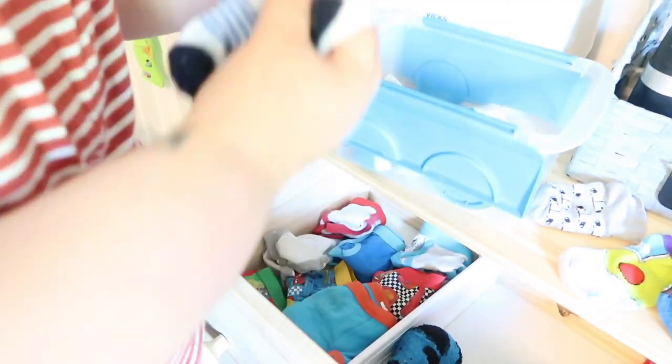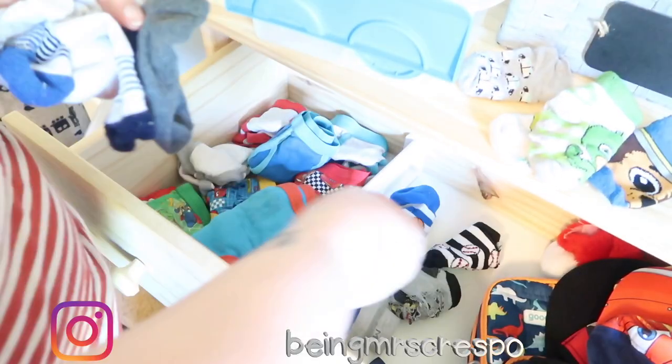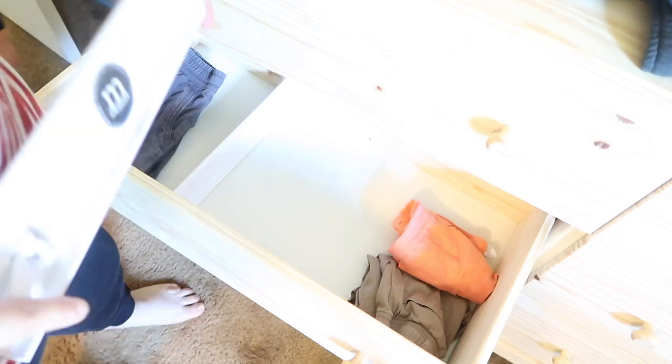We have an issue with baby socks — his socks go missing a lot and I'm constantly buying socks for him. I did order him a new pack from Amazon and I have a plan to not lose them, hopefully it'll work. Then I just put another organizer in to separate the socks from the hats, and that was pretty simple. I have a little helper here too!